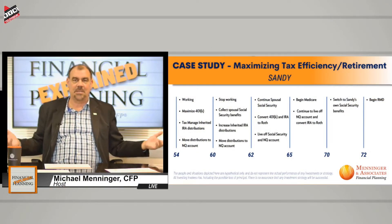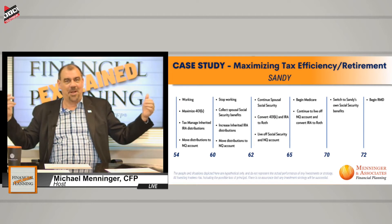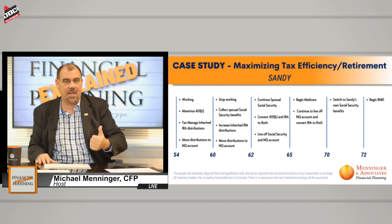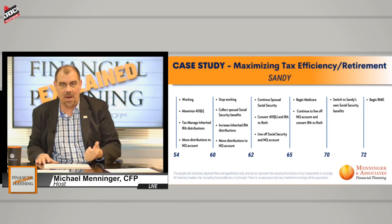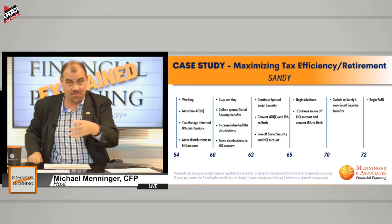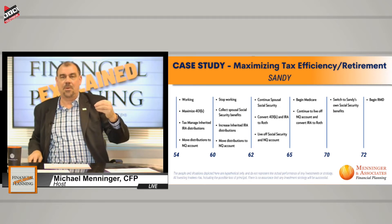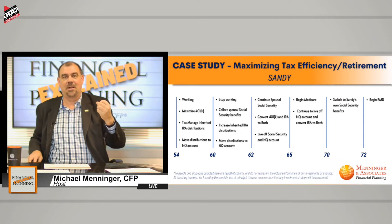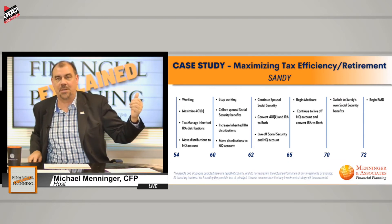Welcome back to Financial Planning Explained. My name is Mike Menninger, your host, certified financial planner. I'm in the midst of a case study, and this is a cool one. Here we've got Sandy, who makes about $120,000 a year, with a couple of nuances. Number one, her father died in 2020 and left her about $900,000 of an inherited IRA — yikes. The government is standing and waiting for their piece of it. And her divorced husband also just died.